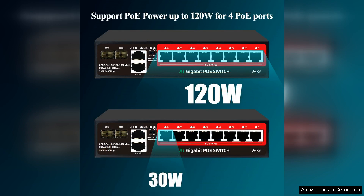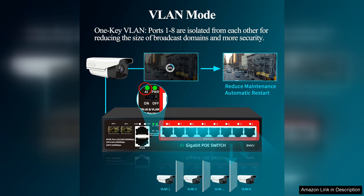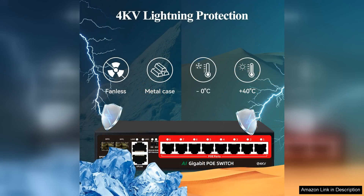This switch supports Power over Ethernet, which is a game changer for powering devices like IP cameras, VoIP phones, and wireless access points without the need for additional power supplies. With a total power budget that comfortably supports multiple devices, I found it particularly effective for my home security setup, eliminating cable clutter while maintaining a reliable connection.